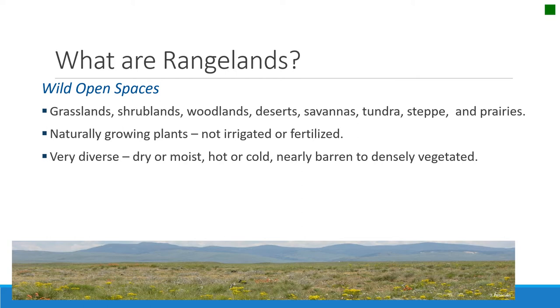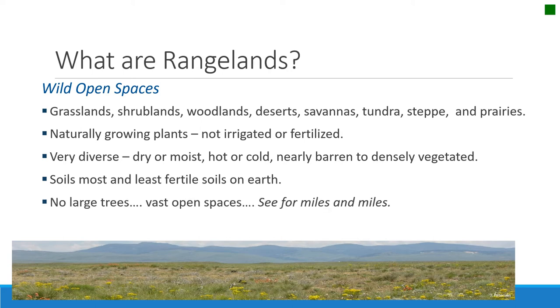Rangelands are very diverse. Some are dry, some are moist, they're hot or cold, nearly barren or densely vegetated. Soils are also highly variable — some of the least fertile soils on earth are on rangelands, and some of the most fertile soils on earth are on rangelands. The one thing they all have in common is that there are no large trees dominant in the ecosystem. There's an old cowboy saying that rangelands are where there's more rivers and less water, more cows and less butter, and you can go further and see less than anywhere else in the world.